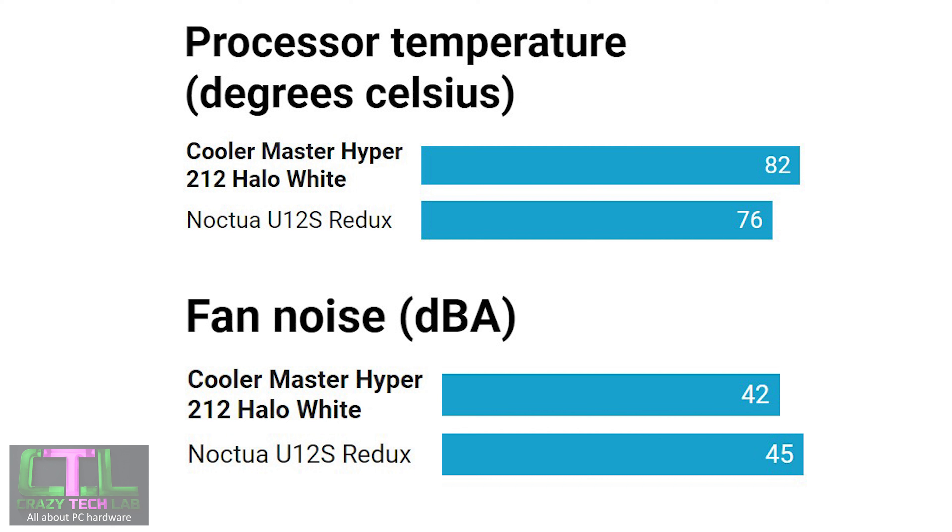The cooler we are comparing the Hyper 212 Halo White against is the Noctua U12S Redux — a mid-range Noctua cooler at around $50 that includes the Redux 120mm fan rather than one of the more premium Noctua models. That fan costs around $10–$15, significantly cheaper than Noctua's premium fans. I chose this comparison because it costs about the same and has a similar specification in terms of size, heat pipes, and fan count, making it a very appropriate like-for-like comparison.